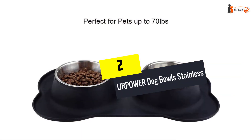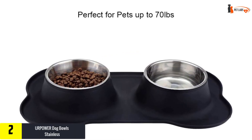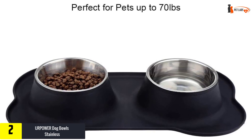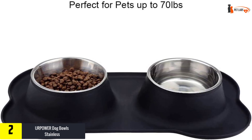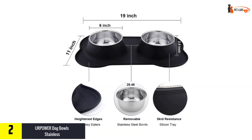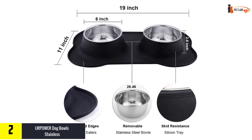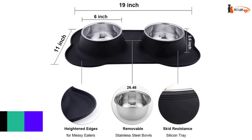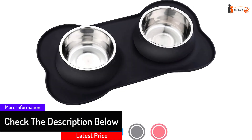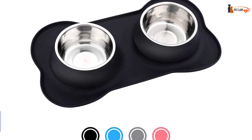At number two we have the URPOWER Dog Bowls — stainless steel dog bowls that are really awesome. The sturdy stand design does not slip on the floor, thanks to the no-spill silicone mat. The double bowls on the stand take up little space and have an attractive appearance. You can use this spill-proof dog bowl for water and feed. The volume of the bowls is selected taking into account the size and breed of your pet. The non-skid silicone stand keeps the bowl from skidding on the floor when your dog is eating.